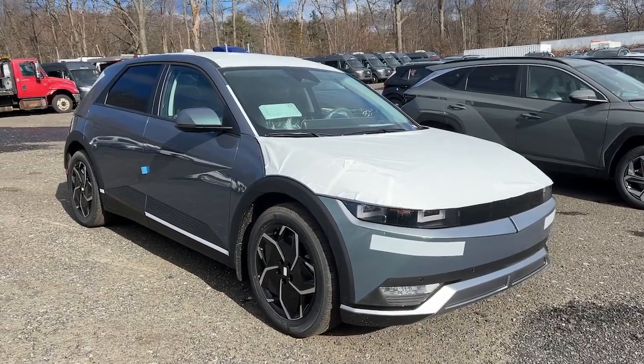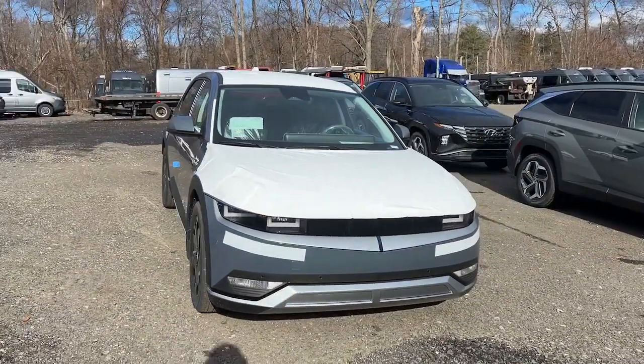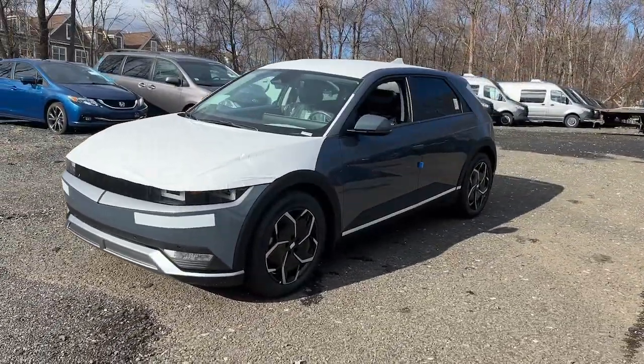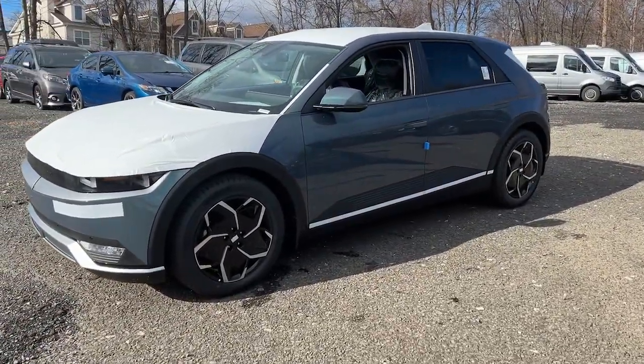Go home happy with the 2024 Hyundai Ioniq 5. This uniquely designed Hyundai Ioniq 5 is poised to transport you into a clean, bright future.